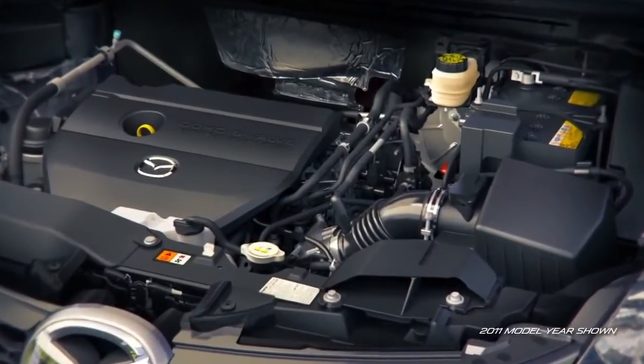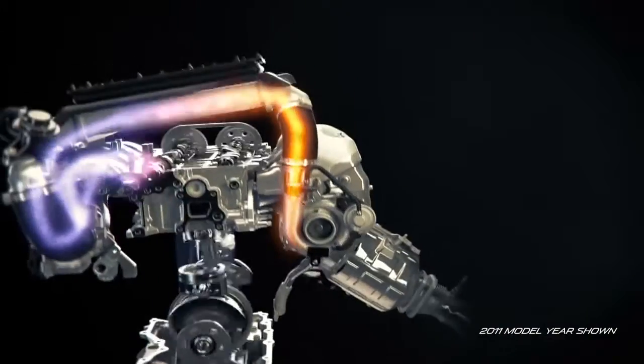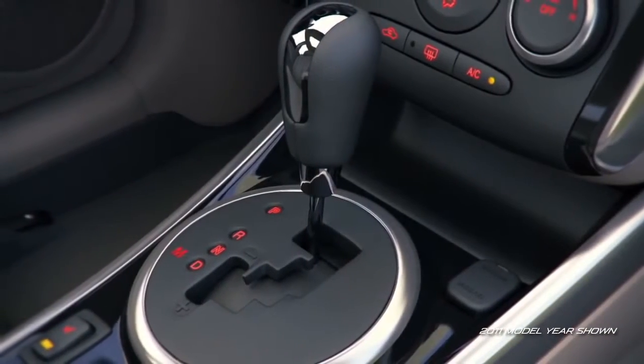But if you're hungry for power, opt for the S-Trim, with its 2.3-liter turbocharged engine. Its 244 horses under the hood pack a serious punch, and it comes standard with a 6-speed automatic transmission.